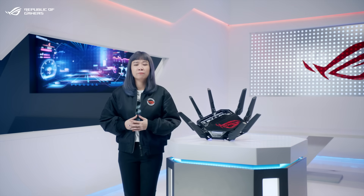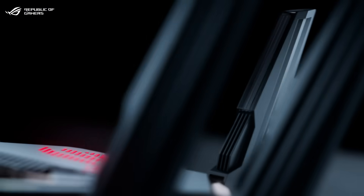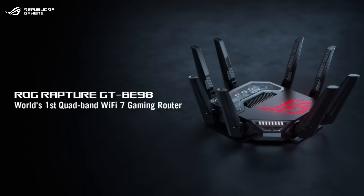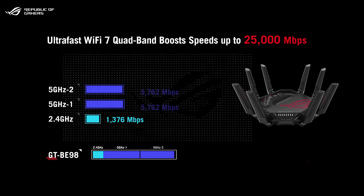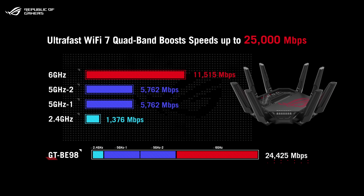With Wi-Fi 7, you might wonder how ROG refines this cutting-edge standard with our years of experience in gaming hardware and networking design. Standing as the flagship of our Wi-Fi 7 lineup, the new ROG Rapture GT-BE98 is the world's first quad-band Wi-Fi 7 gaming router, delivering incredible speeds of up to 25,000 Mbps. It comes with one 2.4GHz band, two 5GHz bands, and one 6GHz band supporting 320 MHz channels.